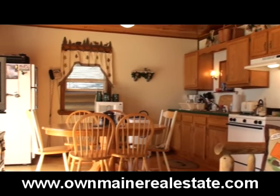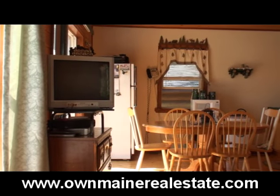Old cabinet kitchen. All the furniture comes with the place — the TV, the appliances, everything.